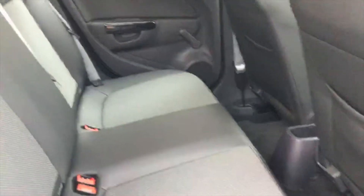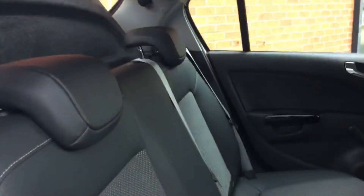A bit of a look inside. We've got the boot with the flat loading shelf which we can lift up for additional space as well. Coming round to the back of the car, there's a generous amount of leg room, two proper headrests and a proper middle seat belt.